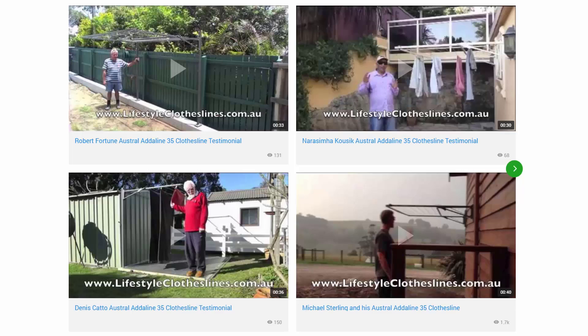You can also find many videos on the Lifestyle Clotheslines website. Pictured here are some from customers who have sent in videos of their products — great to check out to make sure these units are suited for your home situation. We also have many other videos on installation and how to choose the right product, available throughout the Lifestyle Clotheslines website.